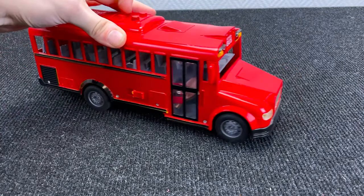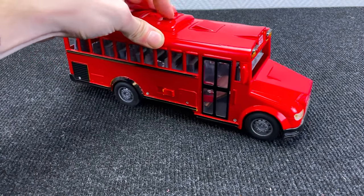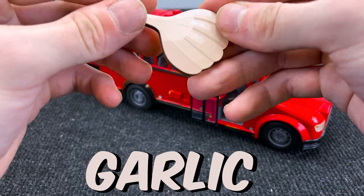Oh! It's a red school bus! Wow! What does it bring to us? Open the door! And inside we have — what is it? It is garlic! Wow! Put it here!